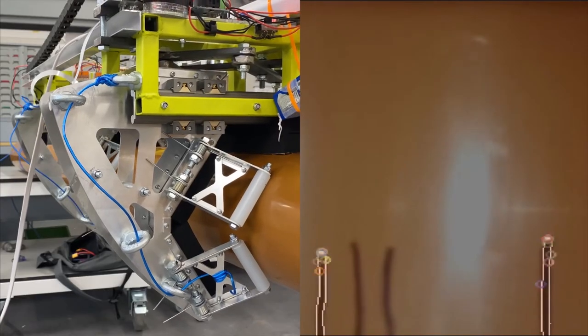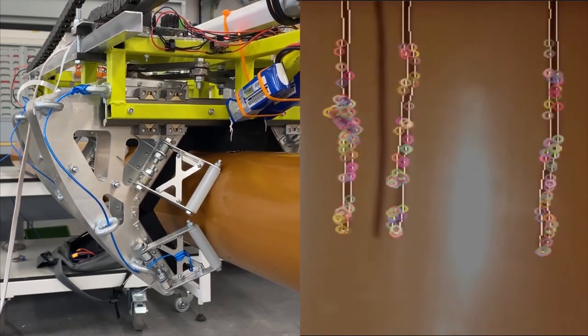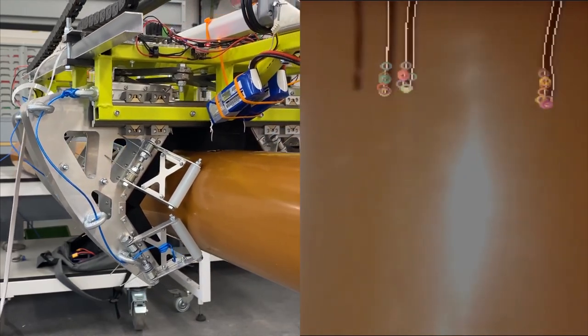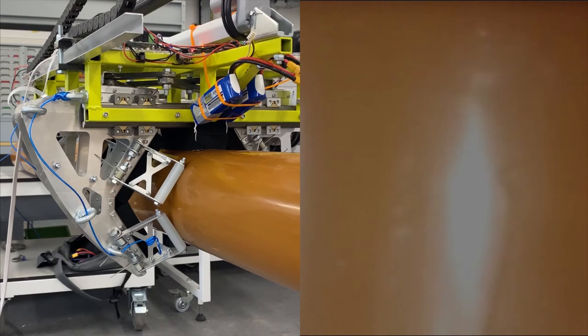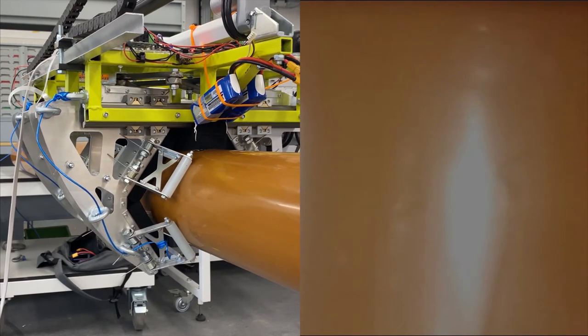A visual processing algorithm autonomously detects cracks and other damage on all 360 degrees of the outer sheath. Combined with position data, this allows cable operators to plan targeted preventative maintenance tasks.